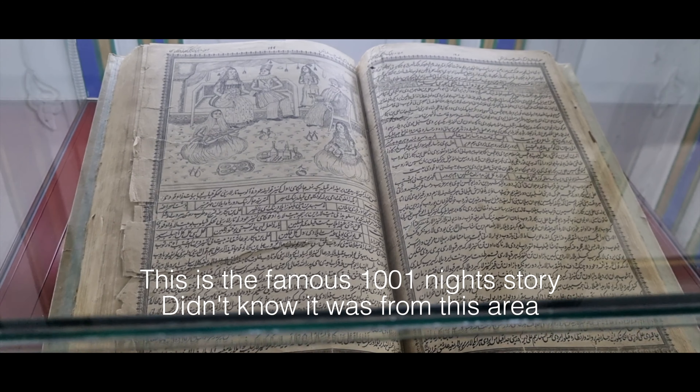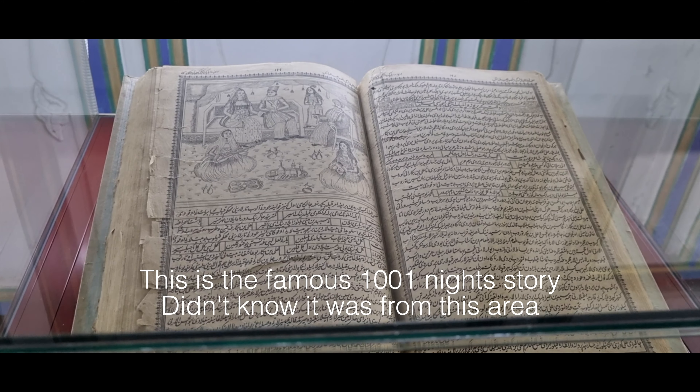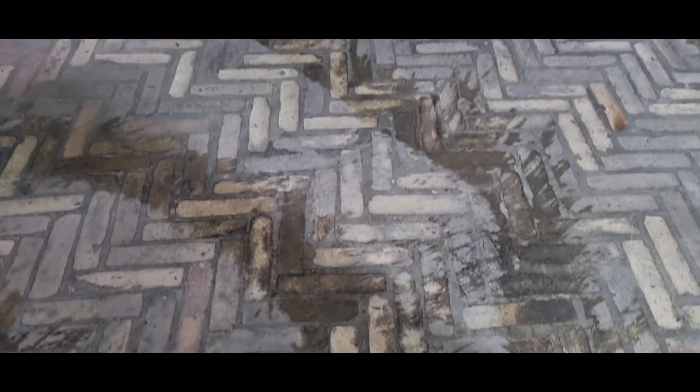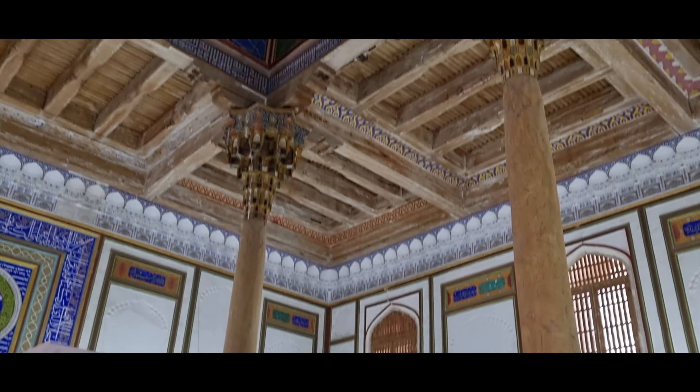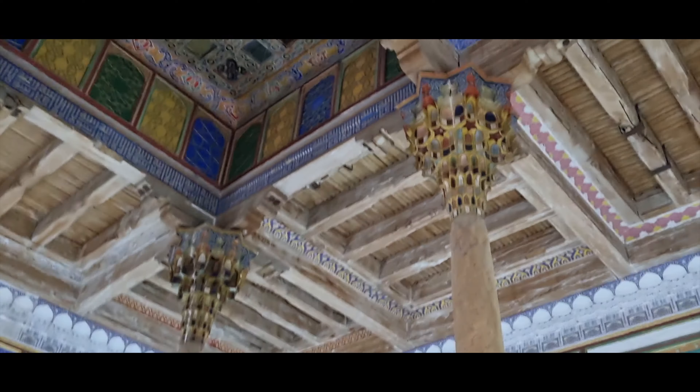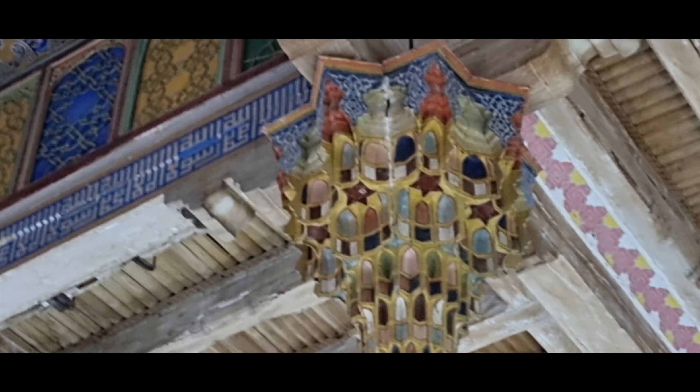This one is the famous story of the Thousand and One Nights. The floor is quite beautiful and well preserved. These pillars are made out of wood, and it looks like the original colours are preserved on the top as well.